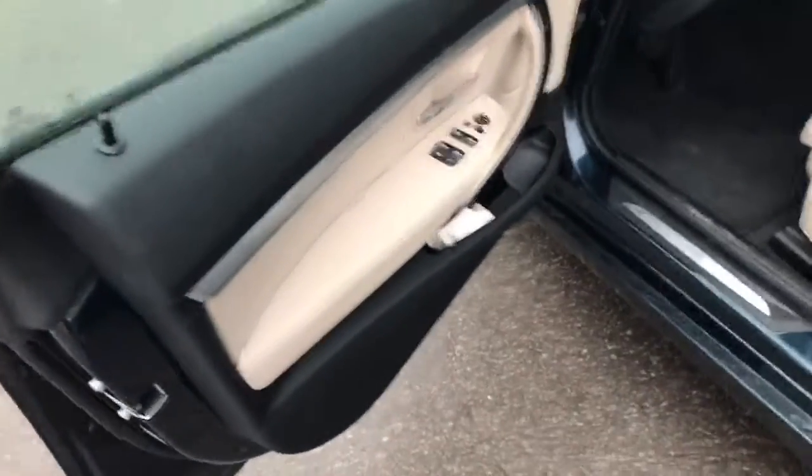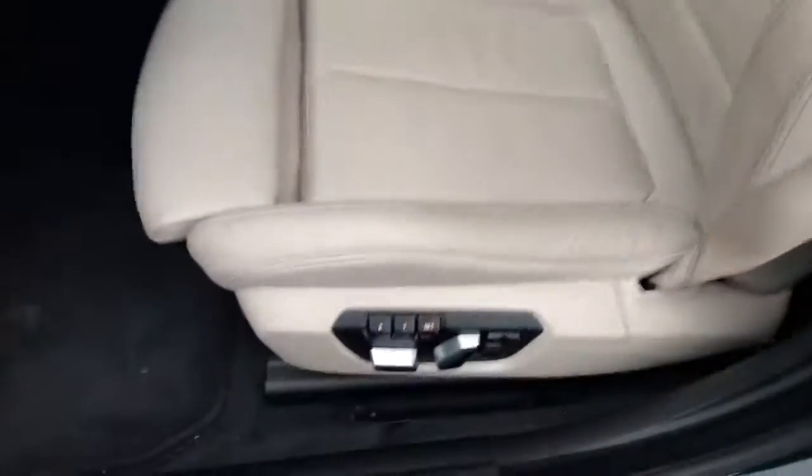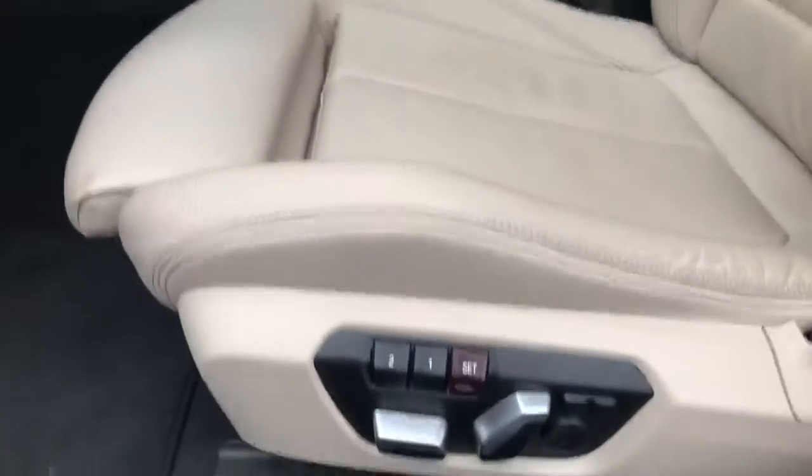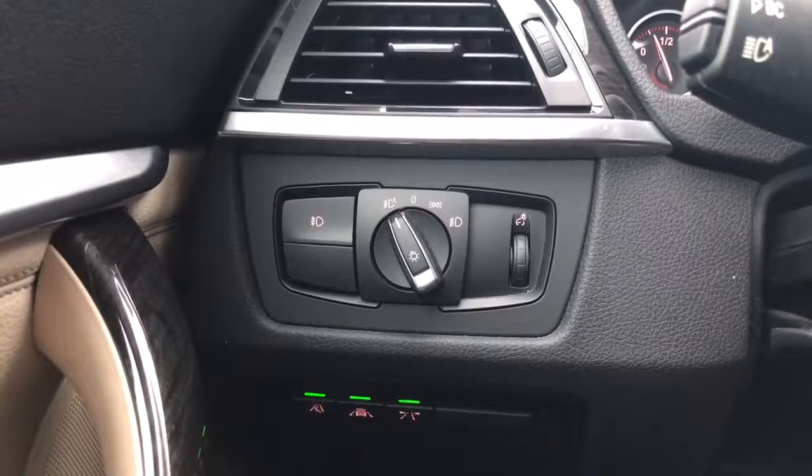Wow, very mint — I love this color, oyster. It's a nice detail. It comes with memory seat, lumbar support, sport seat, and it also comes with Drive Assist Plus, blind spot, and lane departure warning.